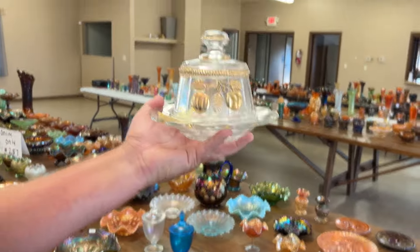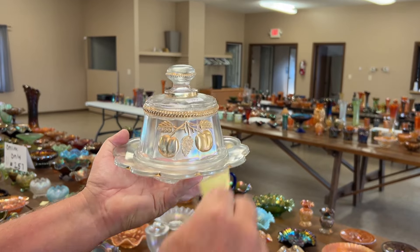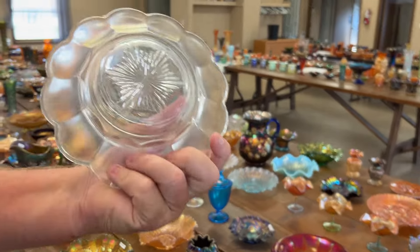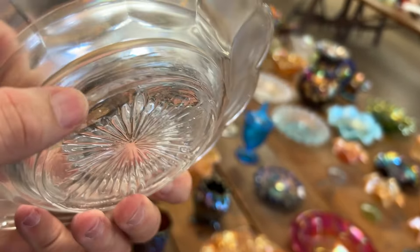Peach butter dish in white — I'm going to pull that out of there. Here's a nice white one. There's a gold chip on the base, right there — got it. Try not to bite your thumb.